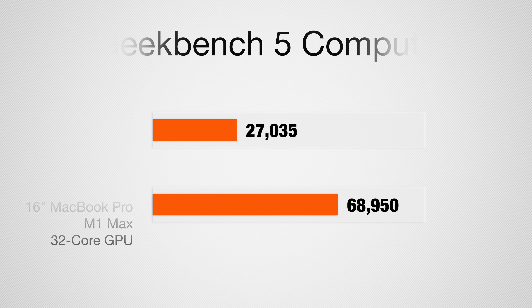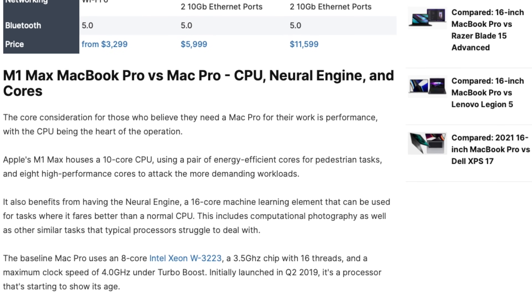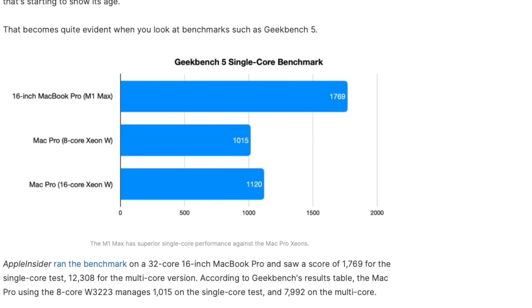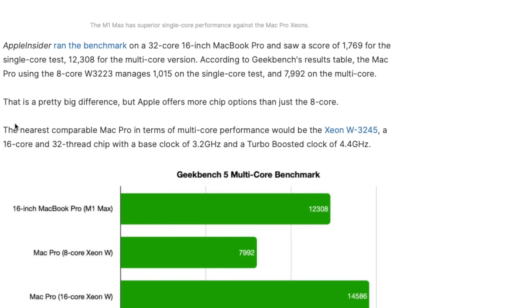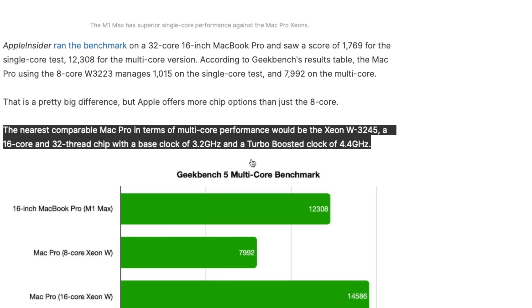On the graphics test, the AMD Radeon Pro 580X with 8 gigs of memory scored 2735, whereas the new MacBook Pro with Apple Silicon managed 68,950. That's just an incredible disparity between these two machines. Looking at published benchmarks for higher-end Mac Pros, you'd need to spend $11,000 to get comparable CPU performance on a Mac Pro.